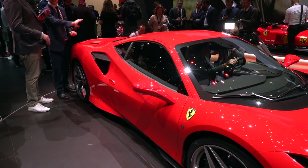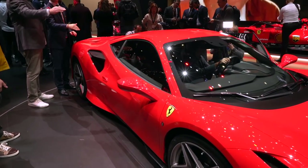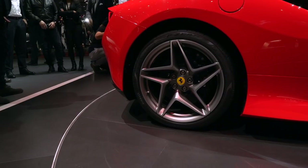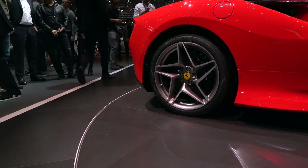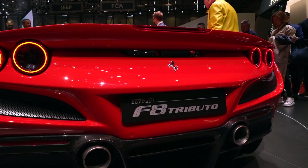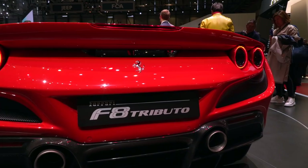In terms of performance and output, the F8 is a total copycat of the Pista: 720 horsepower and 568 pound-feet of torque. It's good enough to bring the F8's claimed 0-60 time to 2.9 seconds, down 0.1 seconds compared to the GTB.